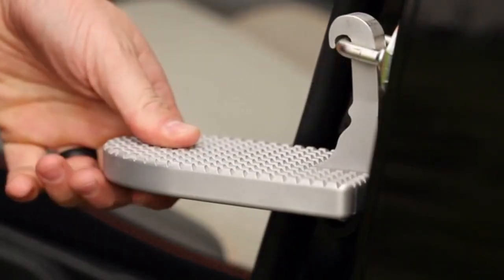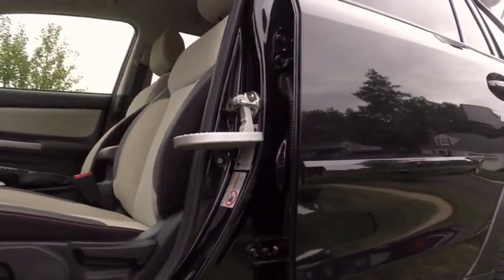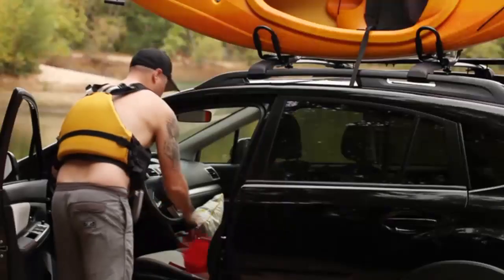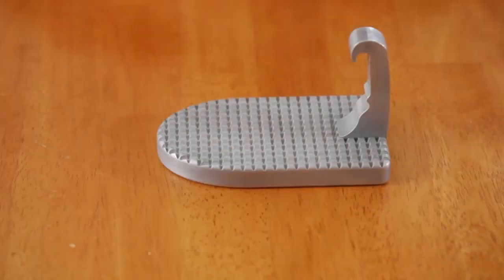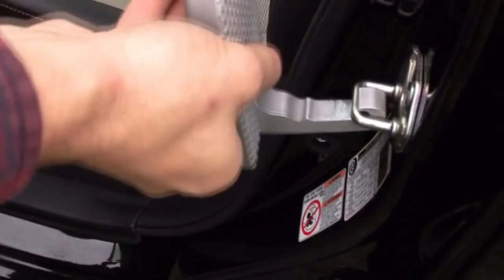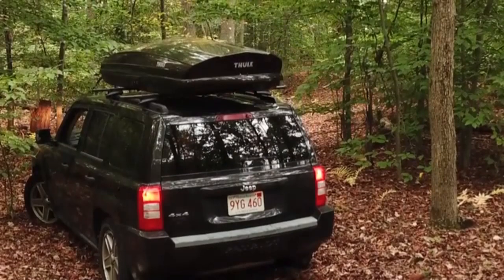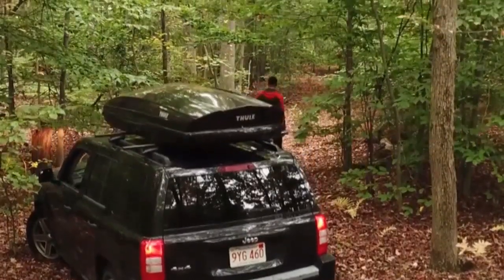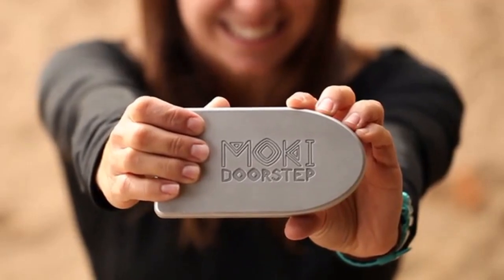The Moki Doorstep is an attachable vehicle rooftop assistance step that fixes to your car door frame, making it easy to step up to your roof rack. It's portable, easy to use, convenient, and hooks on in seconds. The step itself is made from aircraft-grade heat-treated aluminum, features a non-slip surface, holds up to 300 pounds, and fits most modern vehicles. It comes with a natural fiber drawstring bag and a protective magnet that stays on your vehicle to protect it from scratches. Whatever your thrill is, Moki Doorstep can help you get there. Step up to your next adventure — get yours today!